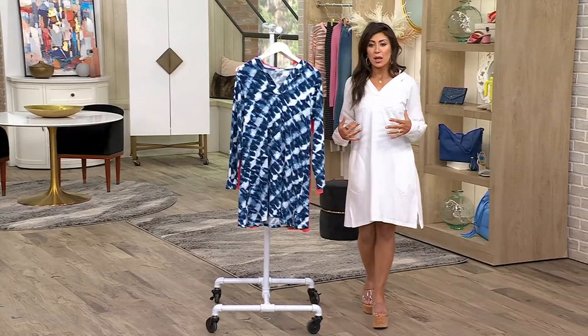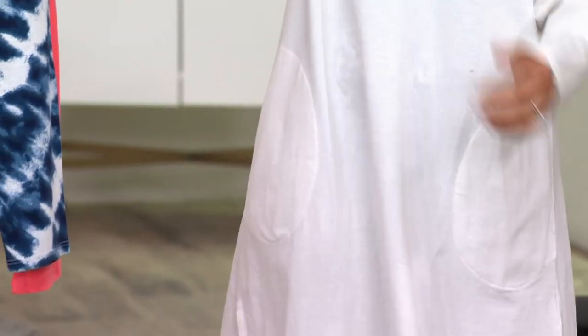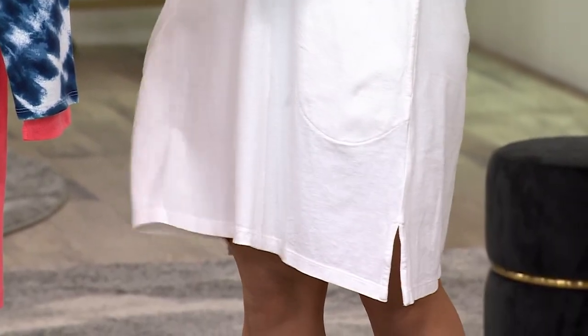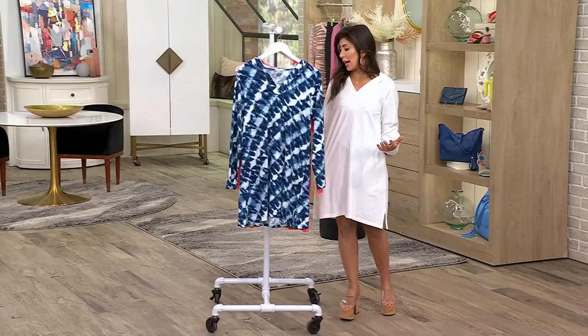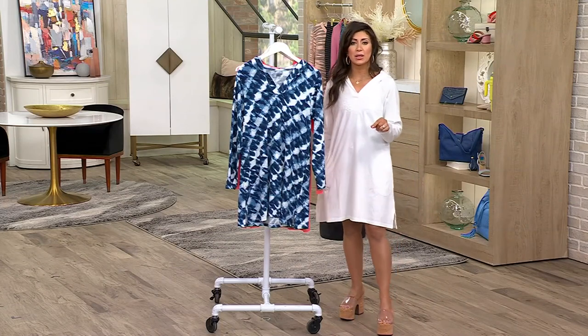It's so cute with some sneakers or sandals. I just threw it on — I have a bathing suit on underneath — and again great length. If I was to bend down and do something I don't have to worry. So you get the modesty, you get the coverage, it's machine wash tumble dry, and you're saving $16 today — clearance price $37.99.